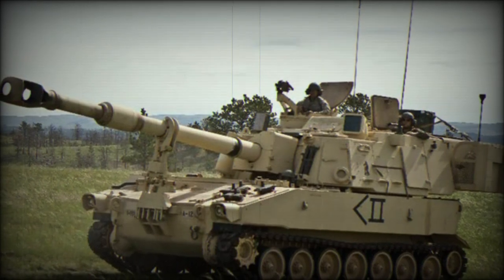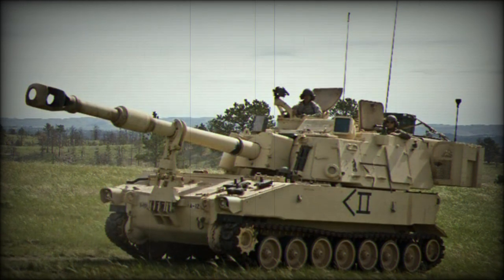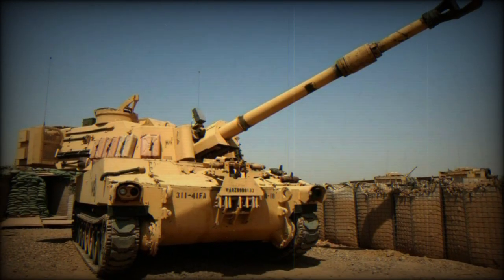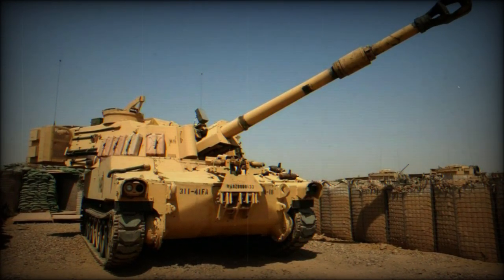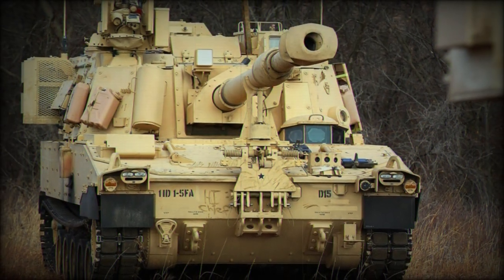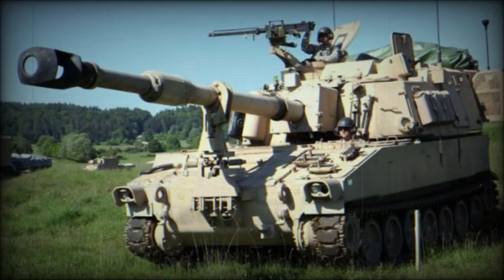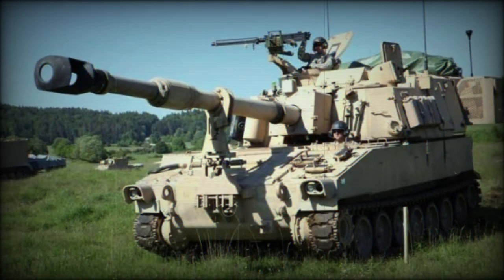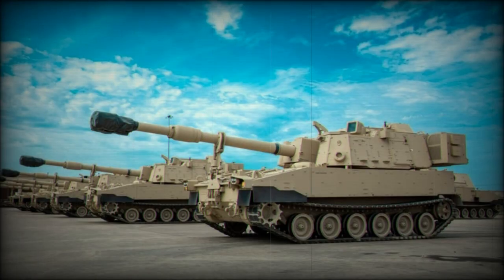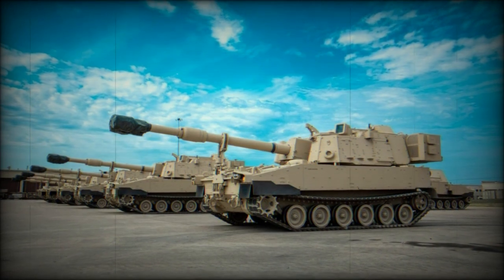The 155mm armed M109 self-propelled howitzer (SPH) was developed concurrently with the 105mm armed M108 SPH. Both shared the same hull, superstructure, and turret design and were differentiated primarily by their choice of armament. The M108 was eventually given up in favor of the more powerful M109, which has since enjoyed an exceedingly long operational service life thanks in part to a strong design and modernization programs. Its endorsement by the U.S. Army and USMC and its subsequent combat use during the Vietnam War (1955–1975) led to its wide acceptance by other global land armies aligned with the United States.